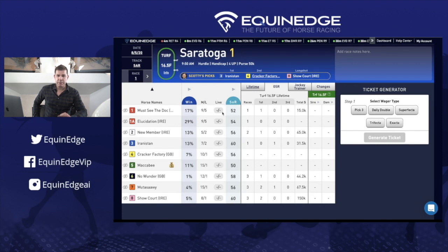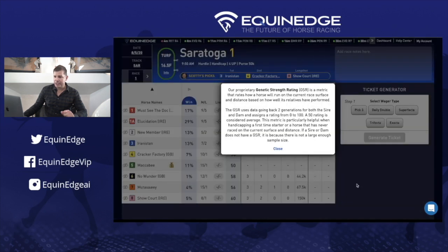Hi everybody, I'm Scotty McKeever from Equine Edge, and I'm going to help you with the GSR — the Genetic Strength Rating. The GSR is our proprietary metric that rates how a horse will run on the current surface and distance based on how well its relatives have performed. It goes back two generations.